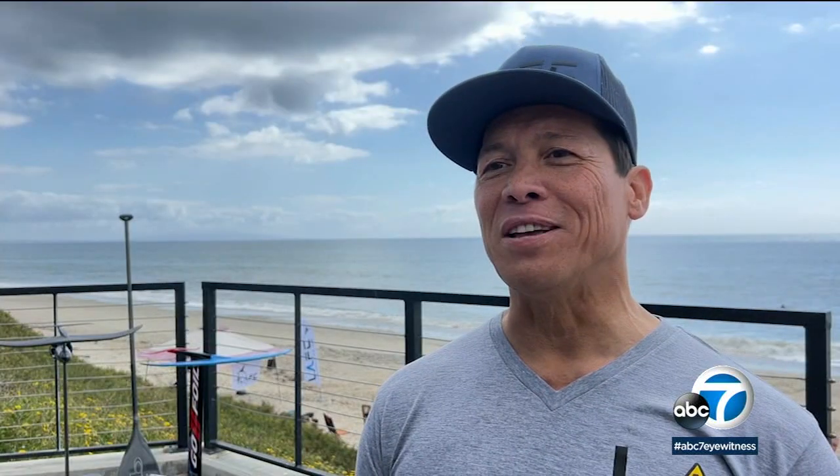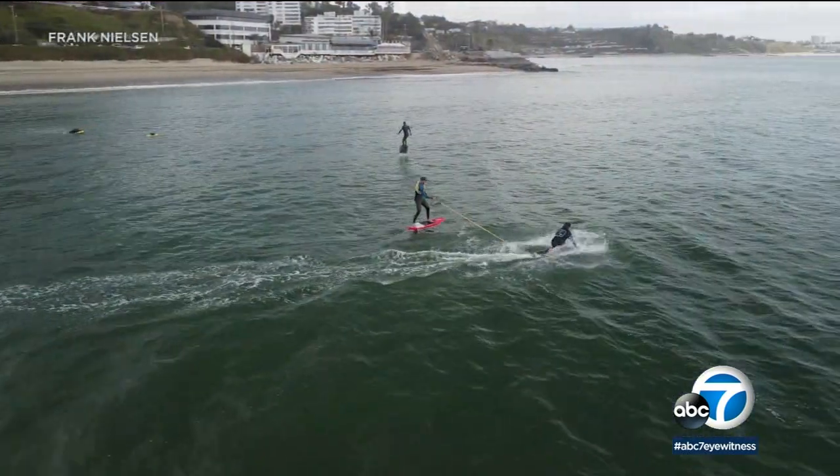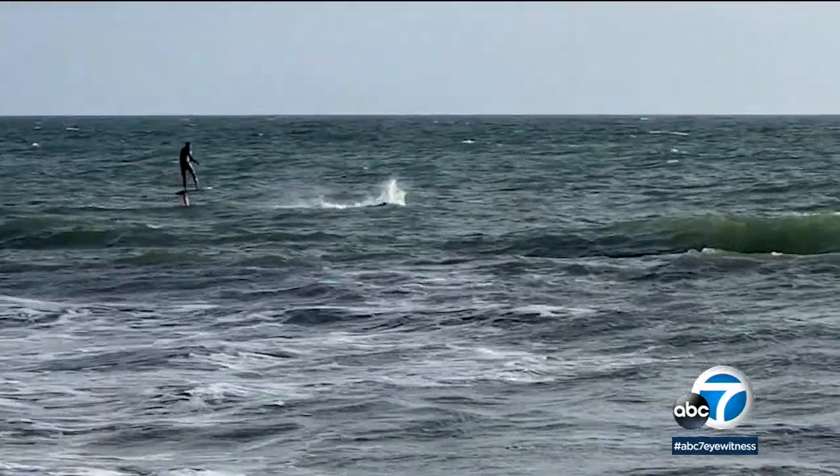The club is also previewing tech not even on the market yet. They have new devices called tow boogies — motorized boogie boards with tow lines attached so you can pull yourself, similar to water skiing alone.